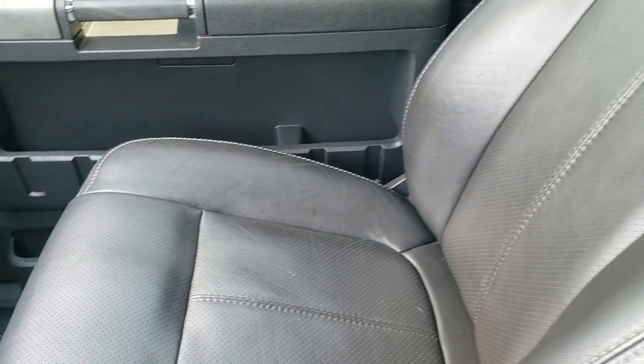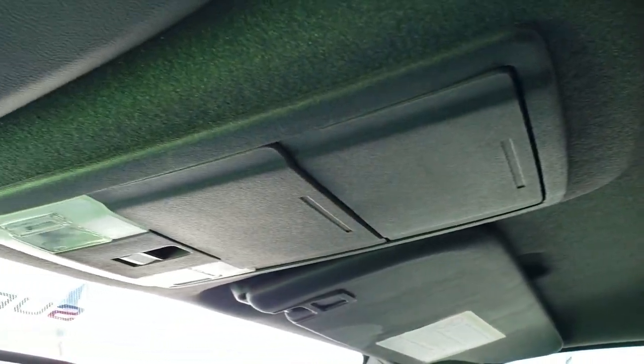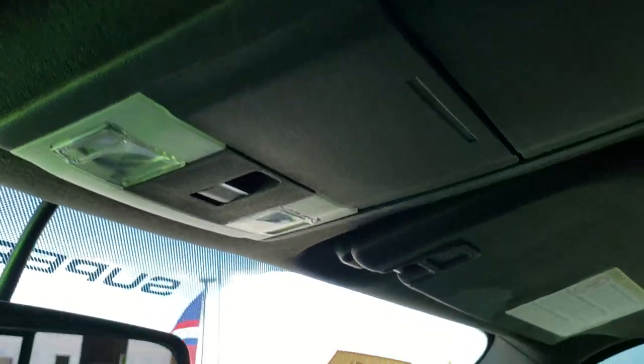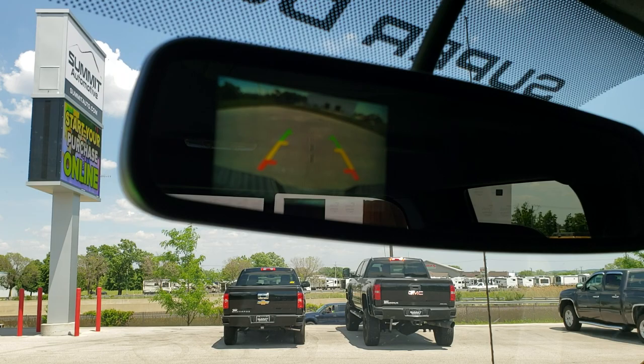Passenger side seat has no rips or tears, and the headliner is in excellent shape. You have side curtain airbags. Up top you've got your map lights and the power sliding rear window button. Your backup camera will show up right in the mirror.